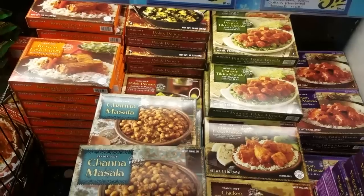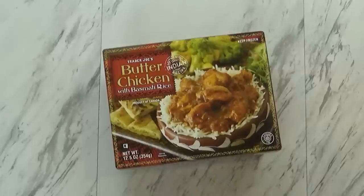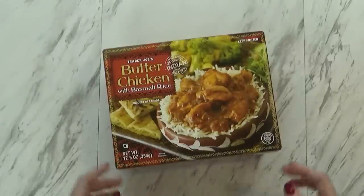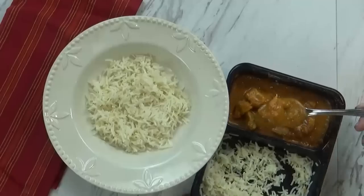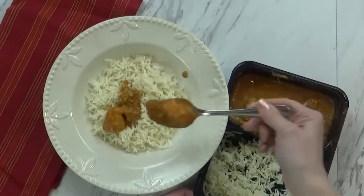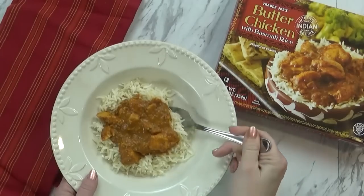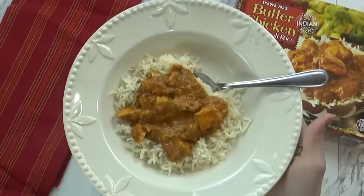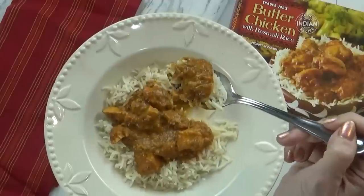I saved the best for last. This is definitely my personal favorite thing from the frozen section at Trader Joe's — something I recently discovered and it is so good. This is the butter chicken with basmati rice. It's fully cooked; you just have to heat it up. It comes with the chicken, the sauce, and the rice. I do have to warn you though — it is pretty spicy. I really like spicy foods, but my kids would definitely not like this.